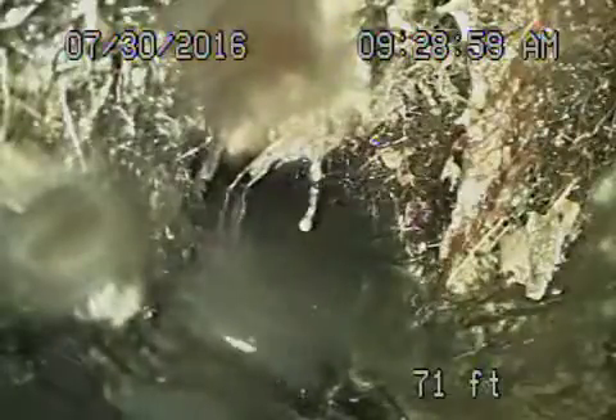We're underneath the sidewalk and the pipe is cast iron. It's obviously broken over here with heavy, heavy roots in the line. We cannot get the camera through here — we've tried and flushed water. There's no way we're going to get the camera through here. You can see how bad that is — the cast iron pipe.